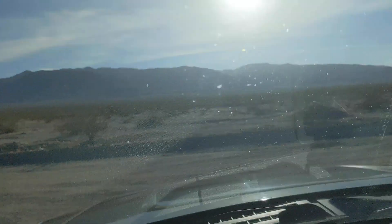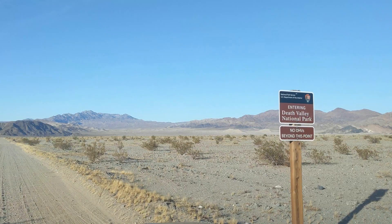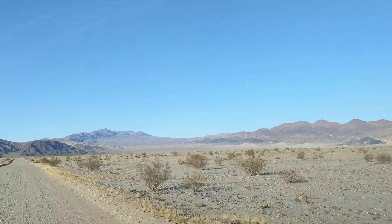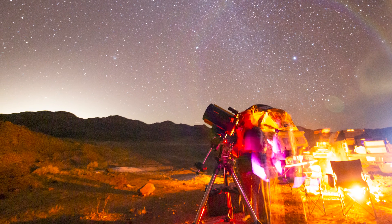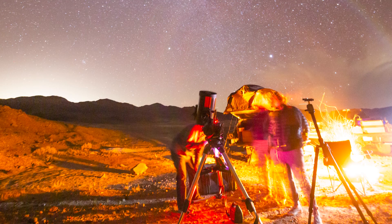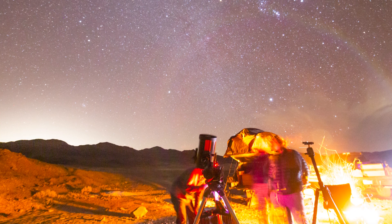For this month's dark sky weekend we headed out to Death Valley National Park. There we camped near the secluded Ibex dunes to do some time-lapse and astronomy. We had a great time testing out my new CGXL mount for my Celestron 11 inch telescope. We saw tons of dark sky objects and even tried out some astrophotography.